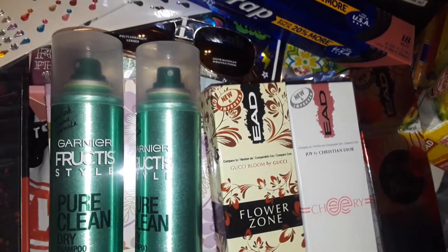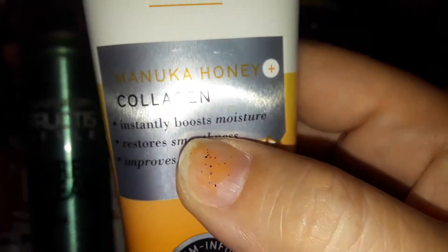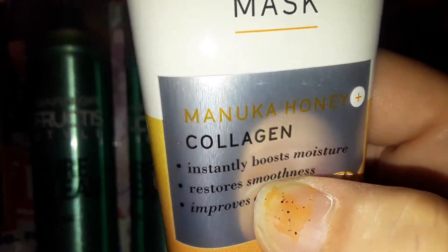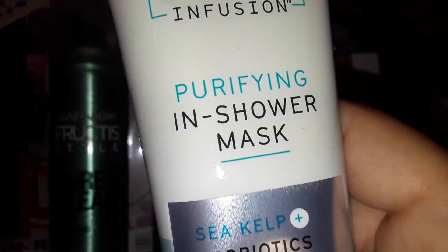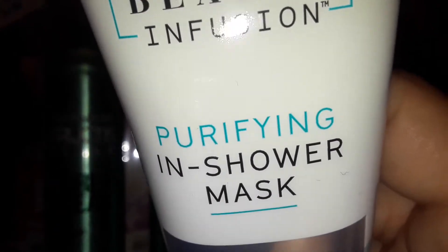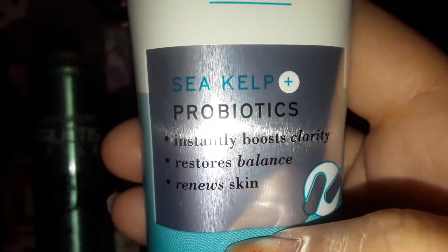Then I found this Freeman cream mask with collagen — it's a really big tube. I love anything to do with collagen for your skin. I also got this Freeman shower mask that you put on and rinse off in the shower, and this one has probiotics in it. It's a nice big blue tube. Freeman is a really, really good brand.